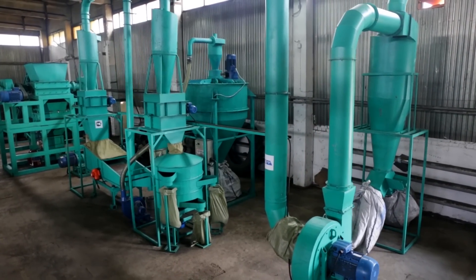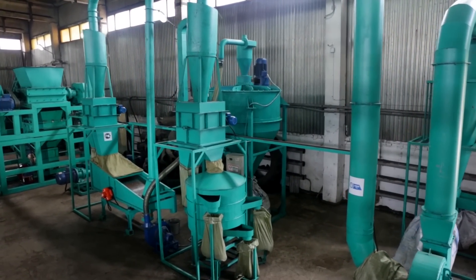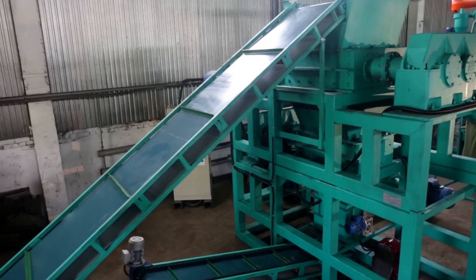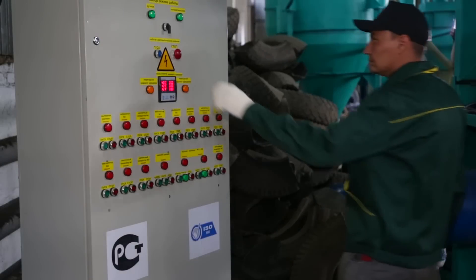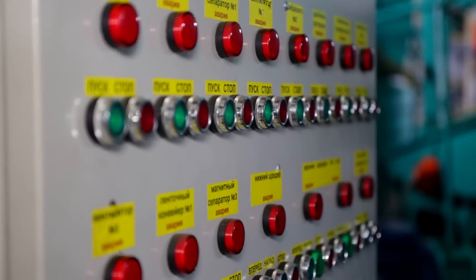Starting from January 1, 2018, a new government decree approving the list of the types of waste that are prohibited to dump enters into force. This list also contains all types of used car tires and inner tubes. Nowadays, simply moving them to a landfill is not an option. You have to deliver them for disposal to a recycling plant, paying the cost of the recycling.